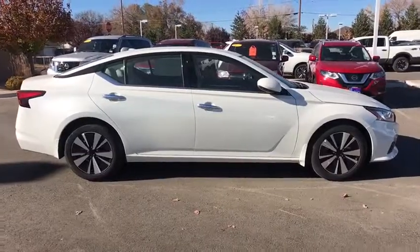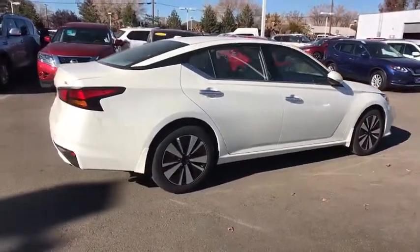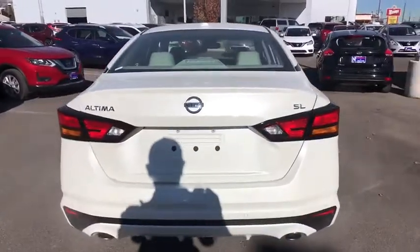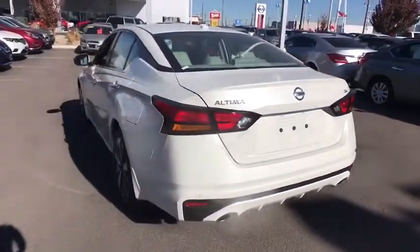Here are some of this vehicle's great options: steering wheel audio controls, traction control, navigation system, remote engine start, anti-lock braking system, keyless entry, stability control, lane departure warning, backup camera, power passenger seat, leather wrapped steering wheel.